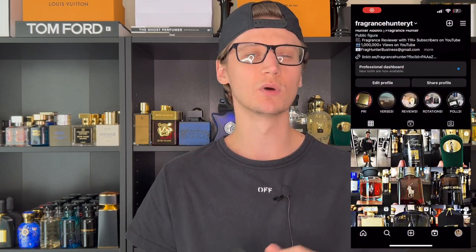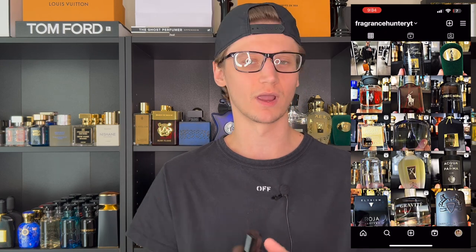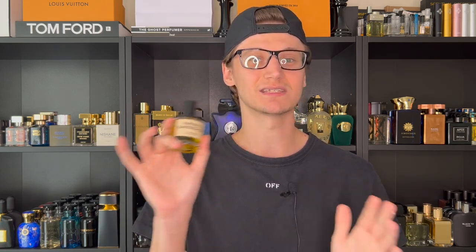Today in my hands is one of the most unique fougere barbershop fragrances I have ever smelled in my entire life. This stuff is something very different, and that's actually a really good thing, because when it comes to fougere barbershop style fragrances, they are very much alike — there's only so much you can do with that DNA — but what DS and Durga did with this is outstanding.